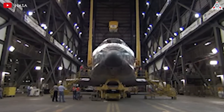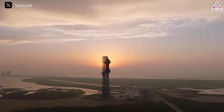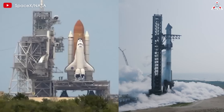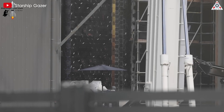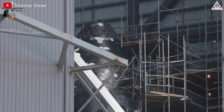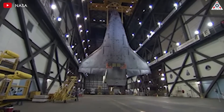Old, expensive, and complex are relics of the past. Meanwhile, new, affordable, and efficient are hallmarks of progress. This contrast is epitomized by the Starship and Space Shuttle. The latest advancements in Starship's heat shield and welding techniques have not only surpassed but arguably embarrassed NASA's shuttle in terms of innovation and effectiveness.